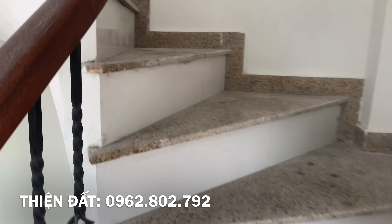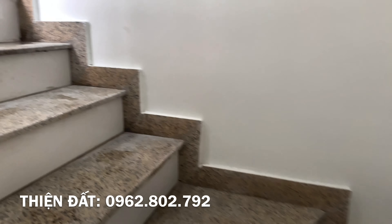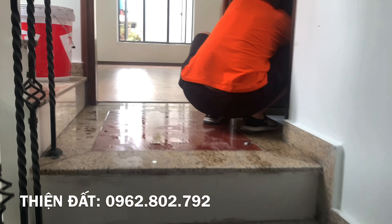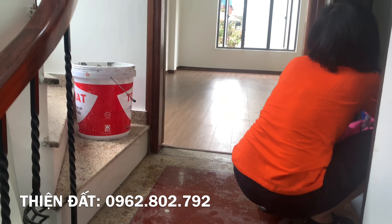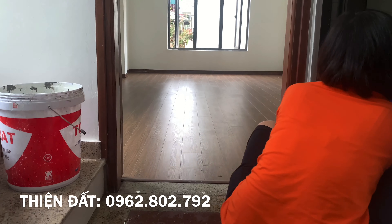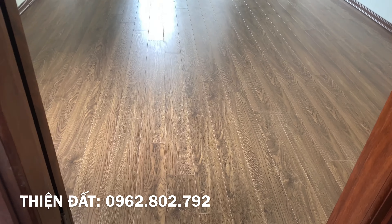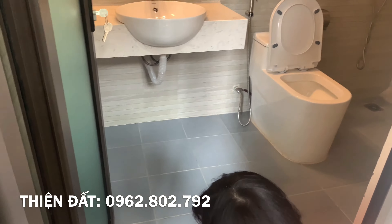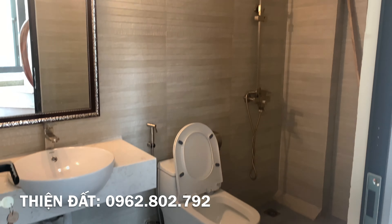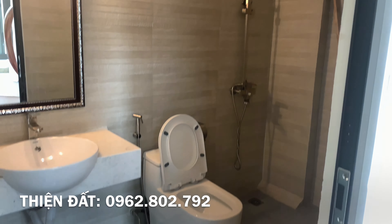Giá trên là con số chào bán, chưa phải chốt cứng — quý vị có thể đến xem và thương thảo. Anh chị muốn con số đẹp hơn và thấp hơn thì liên lạc em Thiện. Nhà mới đang hoàn thiện chưa xong nhưng em muốn cập nhật sớm để quý vị theo dõi kênh không phải đợi lâu — đợi dọn dẹp xong hết thì chắc gì còn căn nào mà quay.